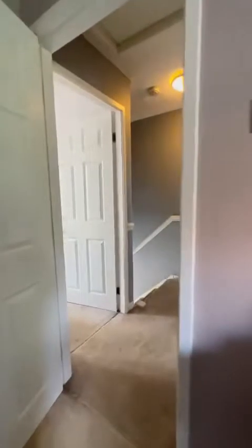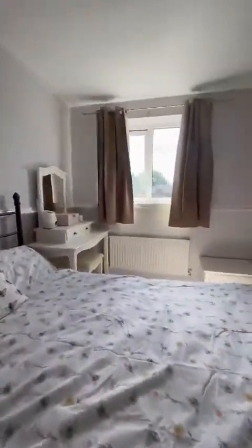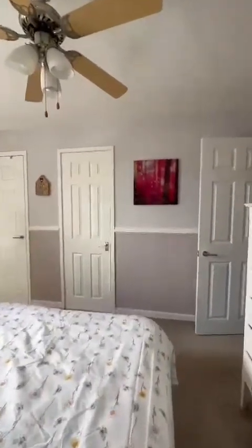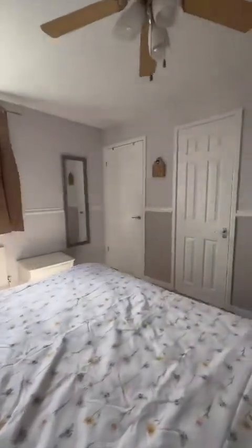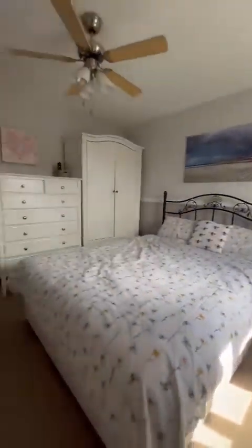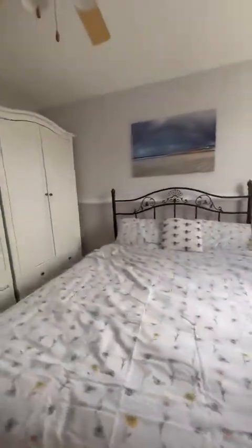And then through to the master bedroom, which is positioned to the front. They've got fantastic amounts of storage — the storage cupboard just here and then just to the left is a brilliant sized closet. Plenty of space to walk around the king-sized bed and accommodate further furnishings.